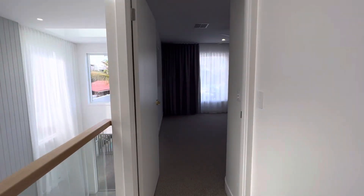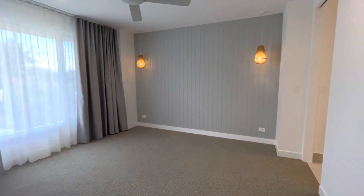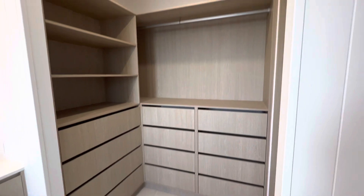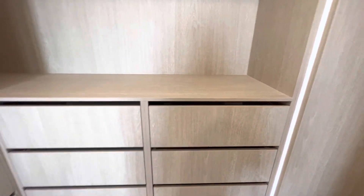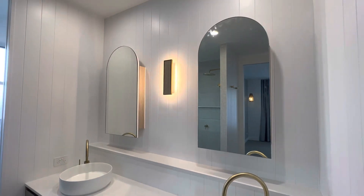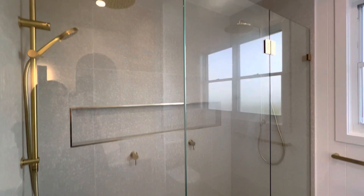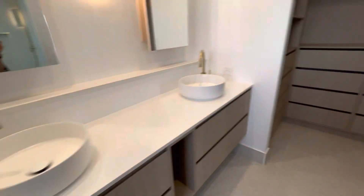The master bedroom — you notice that you've got those gorgeous sheer blinds, the pendants over the bed head, as well as the built-in robe that's good enough for Carrie Bradshaw. The soft closing is gorgeous. His and her sinks and that extensive niche. His and her shower heads as well as the toilet around the corner there.